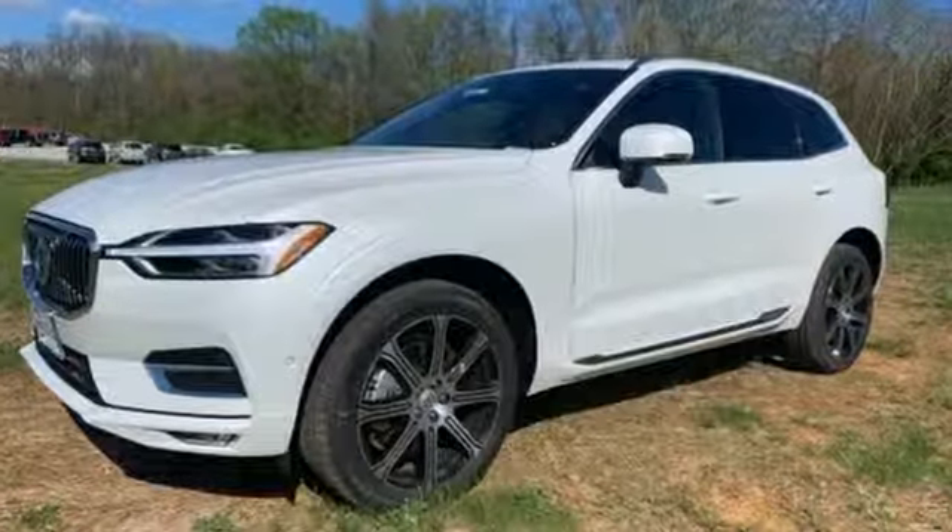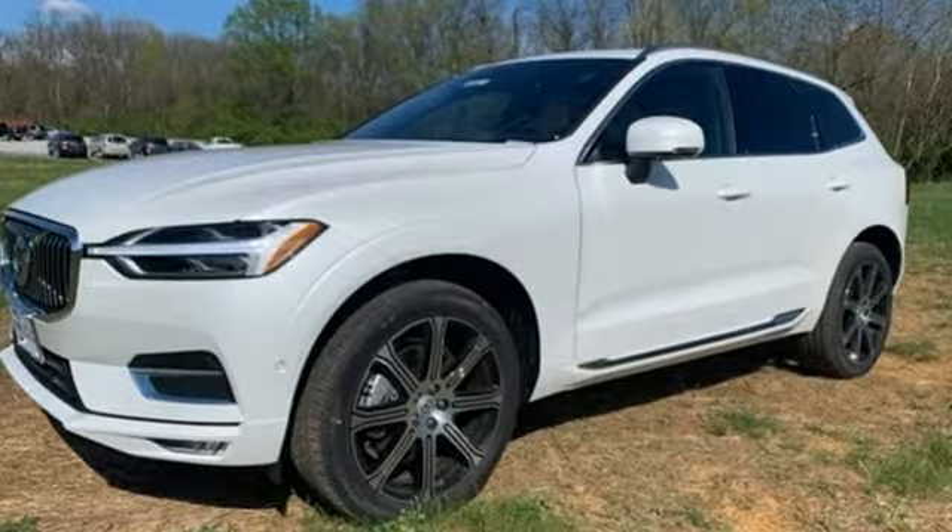Volvo for life. There's even more to see in person. Take it for a test drive today.